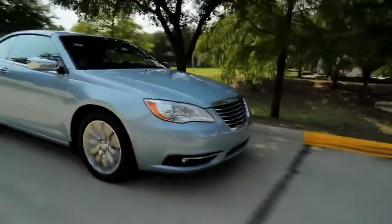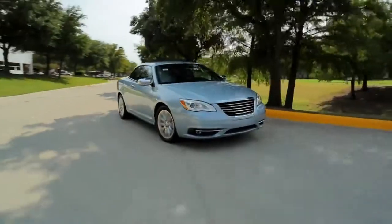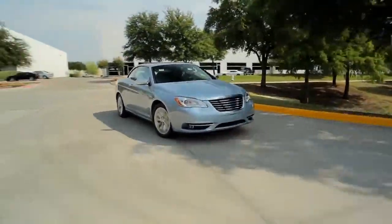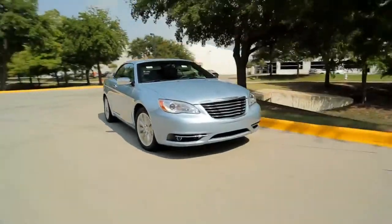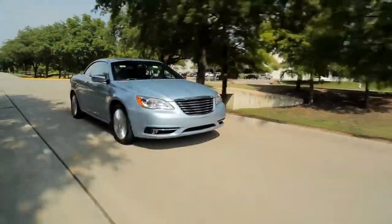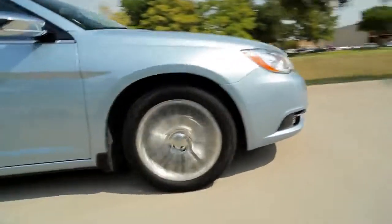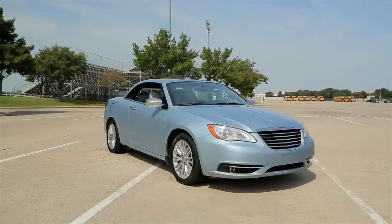This is the Chrysler 200 Limited Convertible. The 200 came out in 2011 as an updated version to the Chrysler Sebring, and with the changes the car did get inherently better. This one's got the 3.6 liter V6 with a 6-speed automatic transmission, putting out 283 horses. There's also a 4-cylinder available.